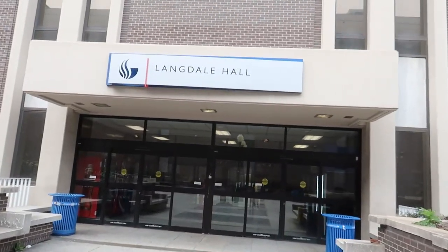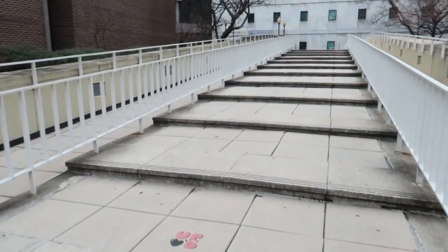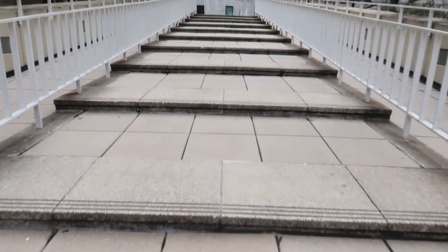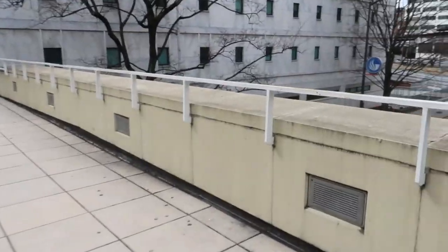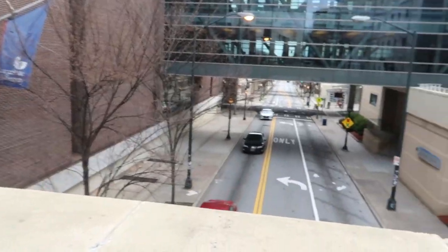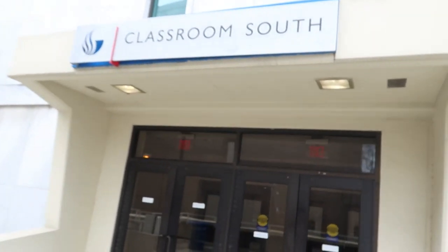If you take afternoon classes, that's the best. Langdale Hall is so big — I tried to go in there but it's closed. I went on a Sunday because there's nobody here. Y'all see all these stairs? I'd be dreading going up these stairs. And then you have this view — Brewster's across the street. And Classroom South.